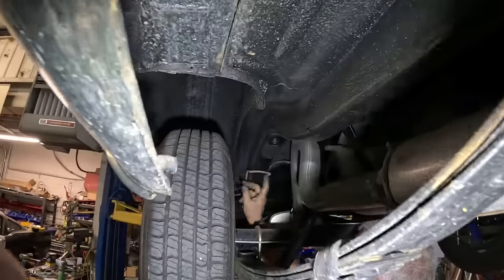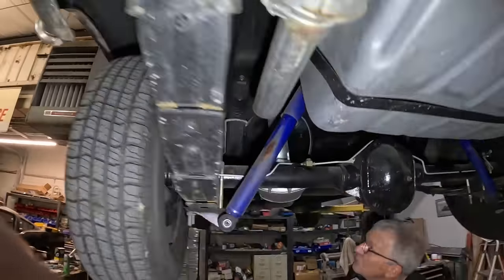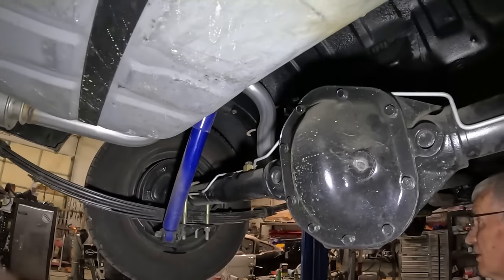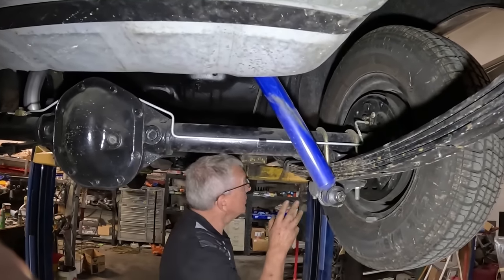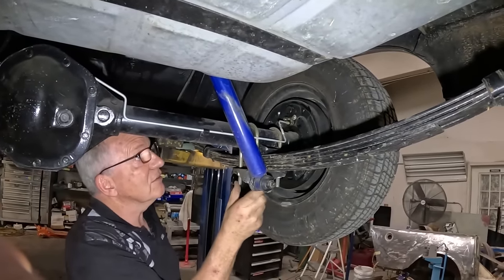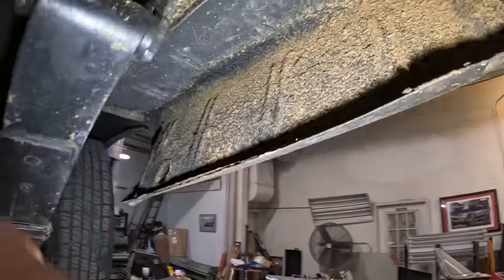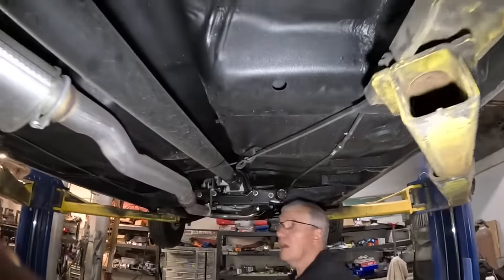We've got factory brake lines on it with a little spring wrap around them. Even the exhaust hangers are factory style rather than just some universal hanger - that's been done really nicely. There's just no issues that I'm seeing. All the U-bolts have been replaced with nice cadmium-plated ones. Up both sides there's just no rust, no rusty spots moving forward.